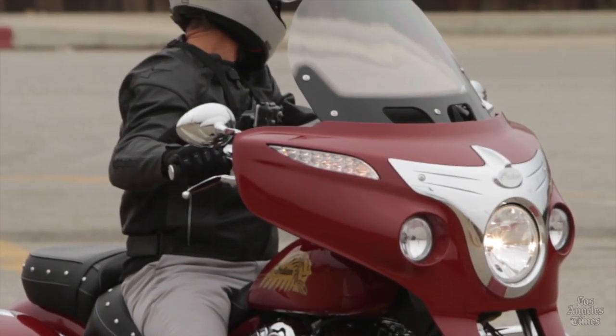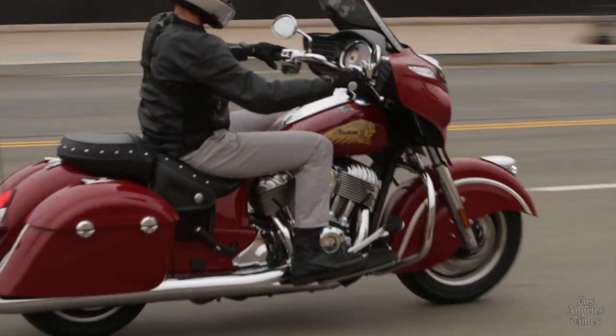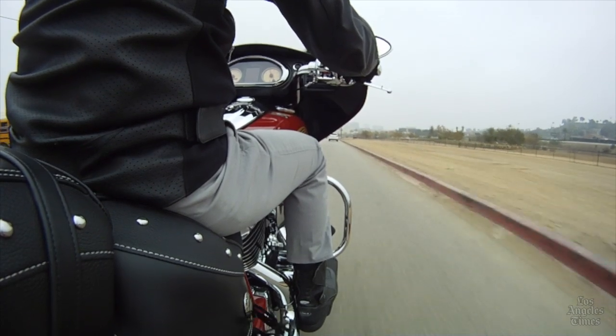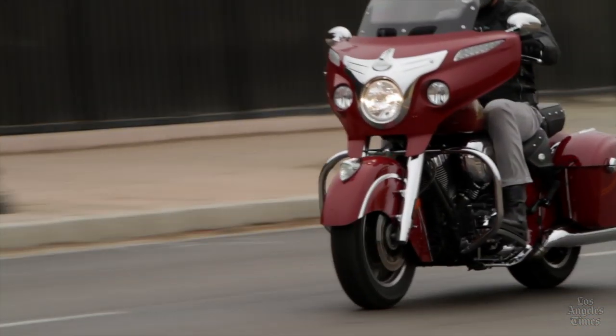Polaris, which has very deep pockets from its successful line of recreational off-road vehicles, snowmobiles, and jet skis, is aiming to take a bite out of the heavy cruiser market dominated by Harley-Davidson — by building big bikes for riders who want the road warrior experience but don't want a Harley. They might just do it.